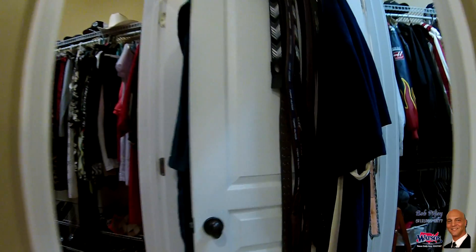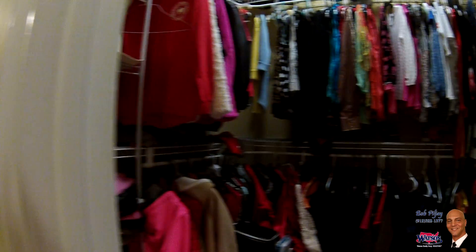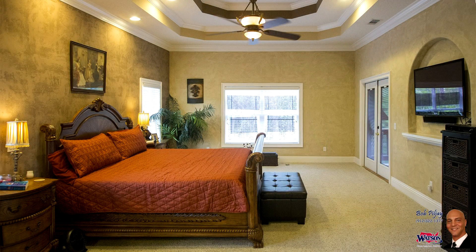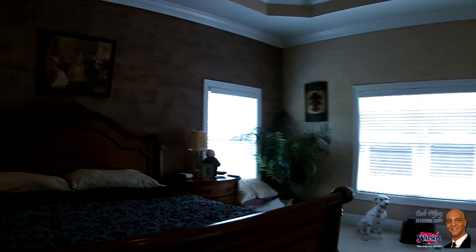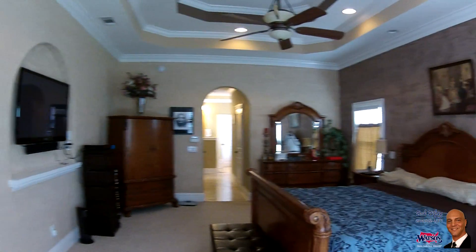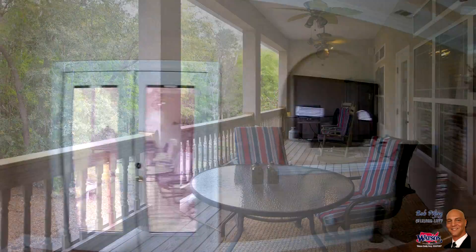Need closet space? How about his and her walk-in closets? The master suite is an impressive 21 and a half by 18 foot room to call your very own, featuring a double step tray crown ceiling, custom paint, smart-wired niche, and a French door leading out to the upper deck.